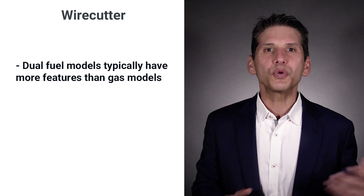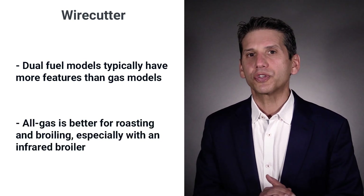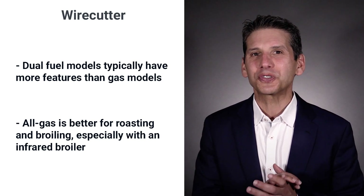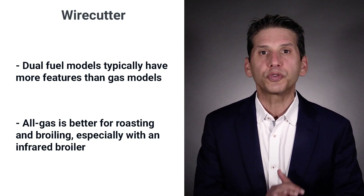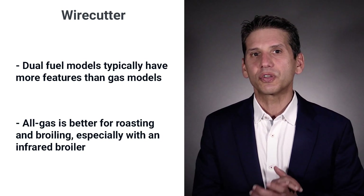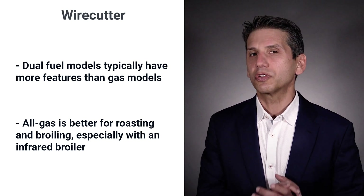While most brands do have more features in their dual fuel models, gas is a moist heat and better for roasting. Broiling is also better in gas, especially with an infrared broiler. So if you like to broil and roast, dual fuel is not as good of an option. They talk about sizes, aesthetics and basic performance criteria. It's interesting, and so are their choices.